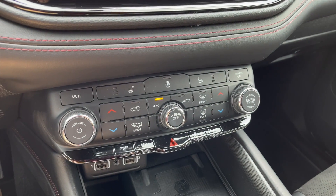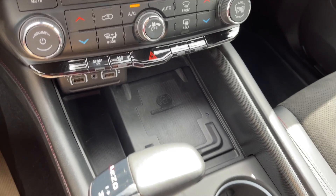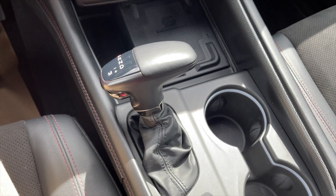Down below are your heated front seats along with your heated steering wheel option, your dual zone front climate controls, wireless charging along with USB inputs, and your automatic transmission selector.